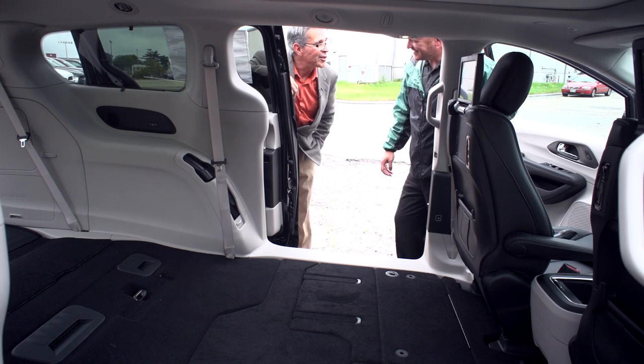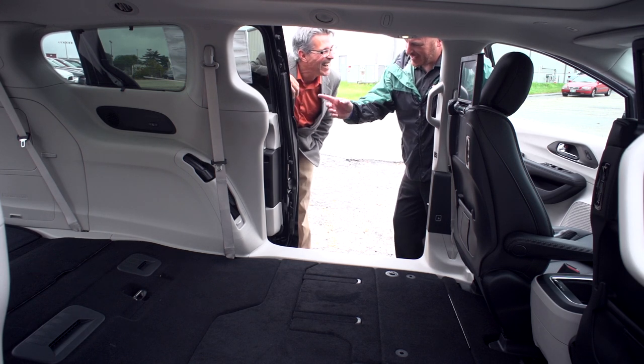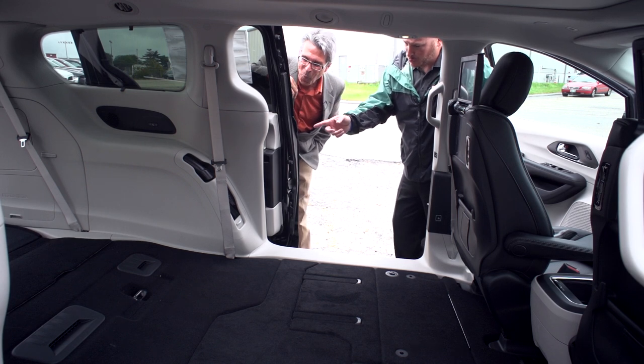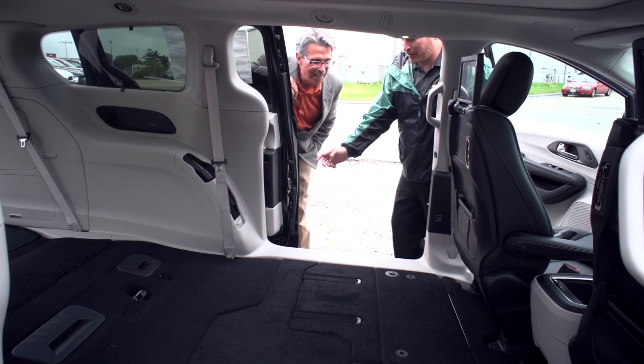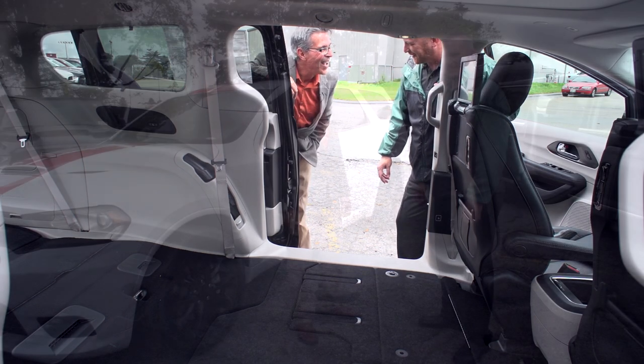When you say your minivan sucks, that's now a really good thing — it sucks quite literally. That hose actually has an extension to extend to 12 feet so it can cover every square inch of the Pacifica. I know I wish I had that when my older kids were younger.